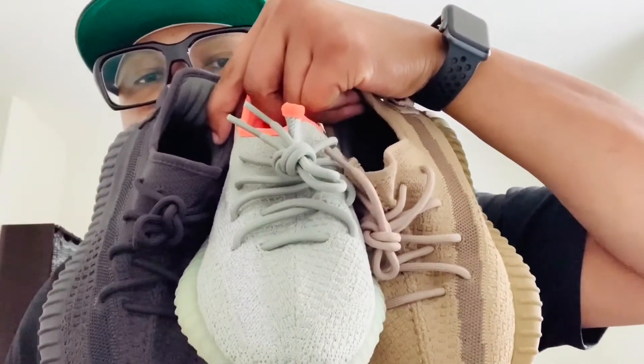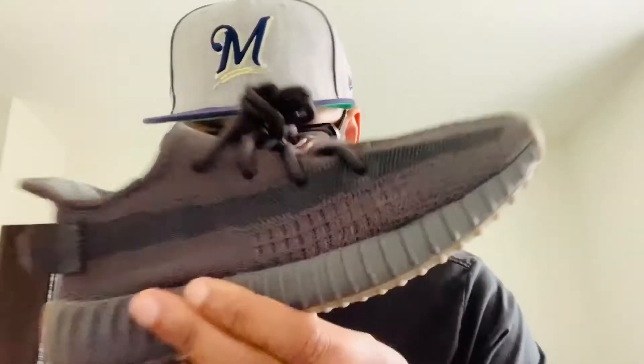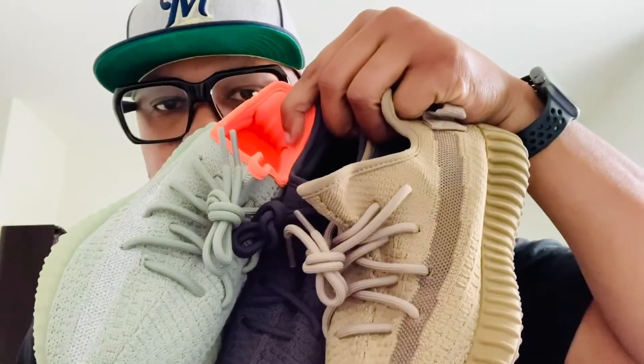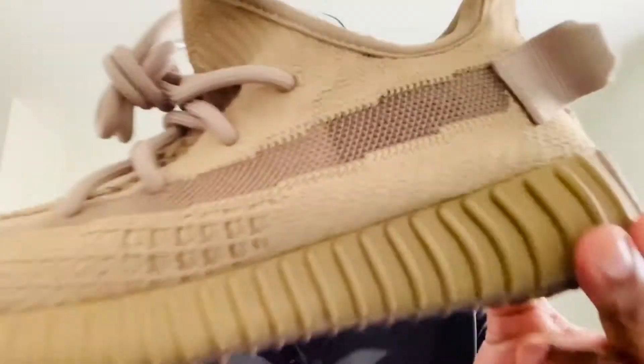Out of these three colorways, which shoe do you prefer — Earth, Desert Sage, or Cinder? If you're asking me, I like Desert Sage. I like the design, it looks more simplistic. If I'm gonna rank these shoes from one to three, I'll rank this one, one, two, three. Just to be clear, she's not a fan of Kanye West.